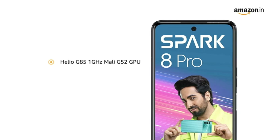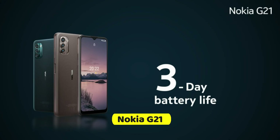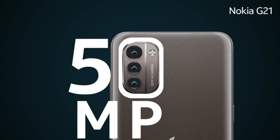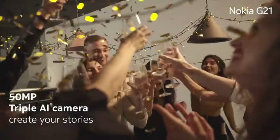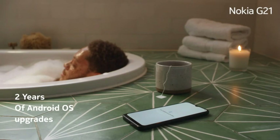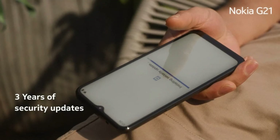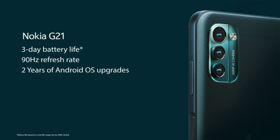Number 1: Nokia G21. 6.5-inch display (16.51cm) with 90Hz refresh rate. 50MP triple AI rear camera with powerful AI imaging modes and OZO spatial audio. 4GB RAM and 64GB internal storage expandable up to 512GB. Up to three days battery life with 5050mAh battery. Pure Android 11 OS with two years of Android OS upgrades and three years of monthly security updates. Powered by Unisoc T606 processor.